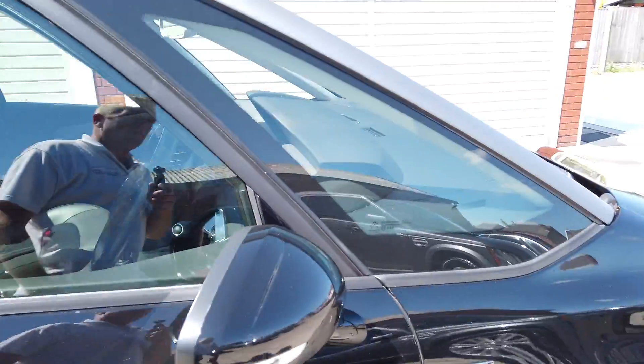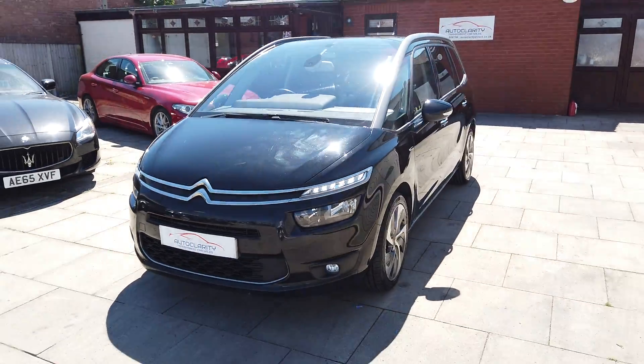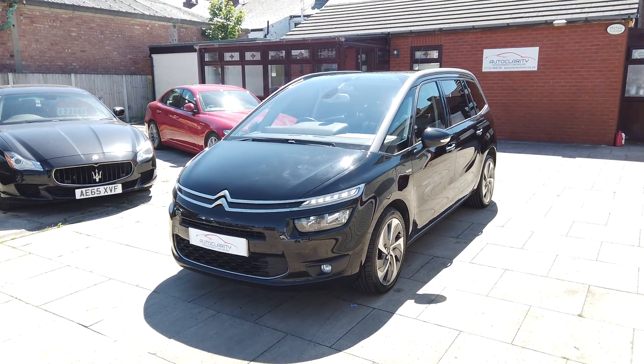If you're interested in this mega, mega specced Citroen, please do give us a call here at Auto Clarity. We're always willing to help and hope to hear from you soon. Cheers guys.